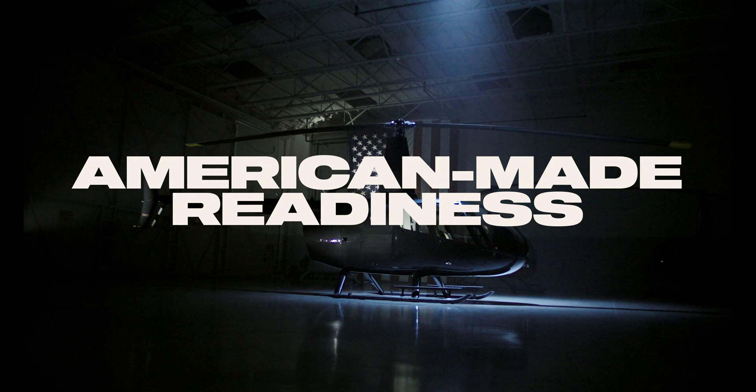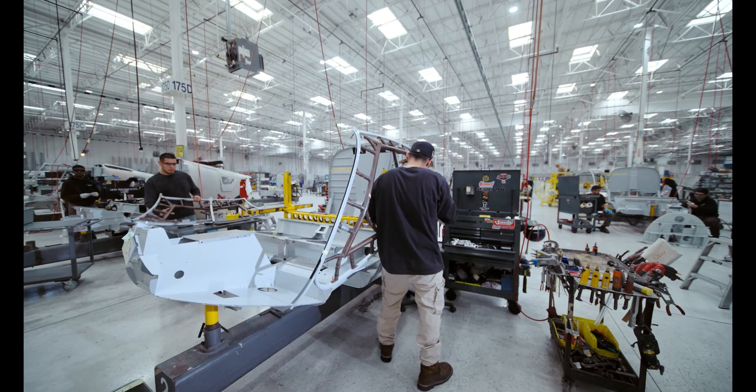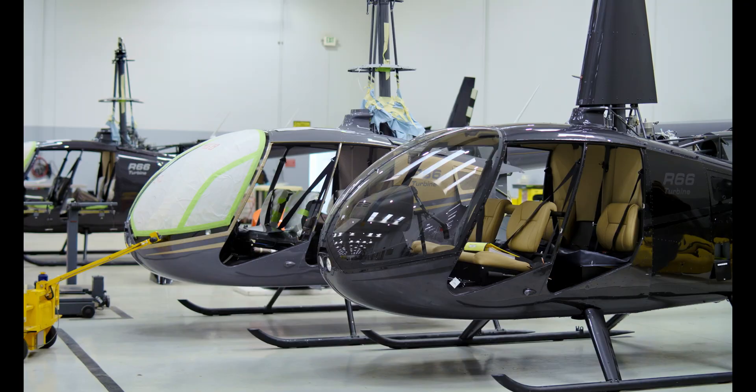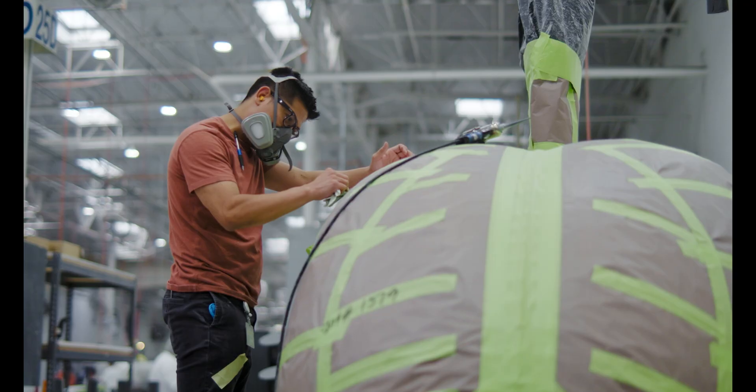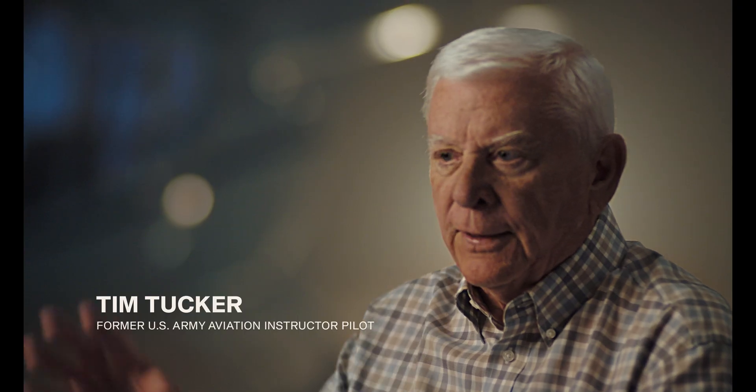The Army is going to find that the R66 is just a dream. The Robinson R66, being made in America, makes it an ideal and affordable platform for the United States Army. If you're relying on some other subcontractor to make the part and they have a labor problem or a material problem, then that problem translates down to you.